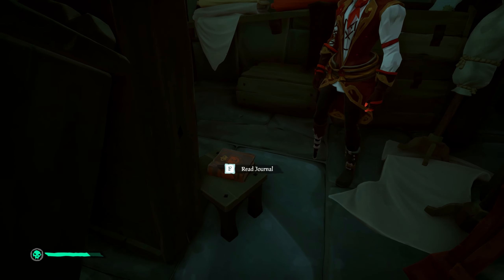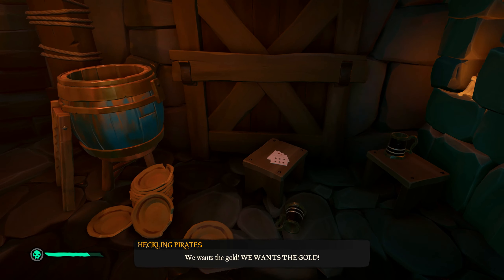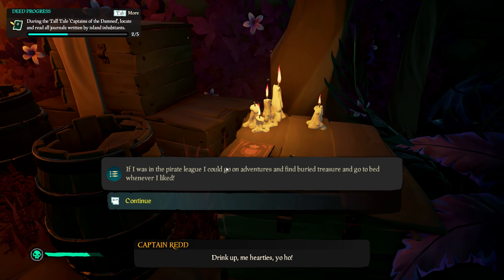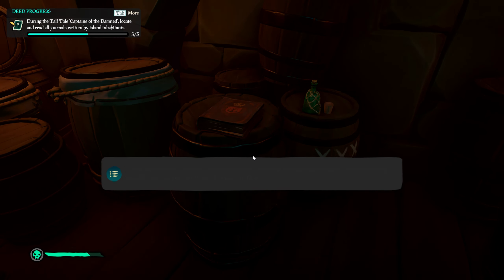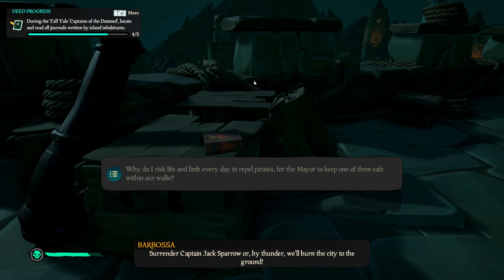The first book is located in the clothing store, right on this chair. The second book is located here on the path, lying on the right side. The third book is located here in this tunnel, right about on these barrels. The fourth book is located here up top in the fort.